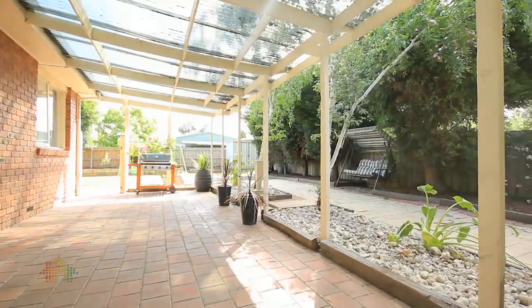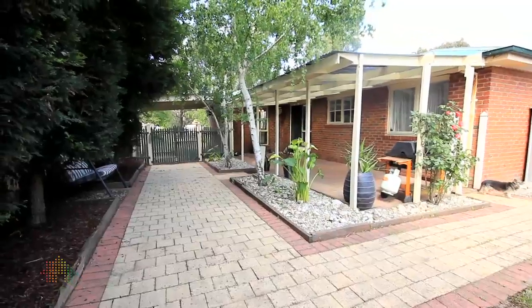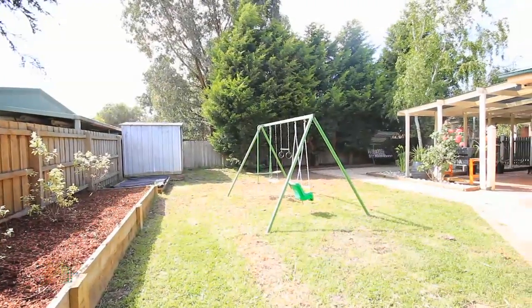Outside we've got a fabulous undercover entertaining area that's paved — perfect for barbecuing with friends. There's also a good grassed area if you've got kids, with heaps of room for play equipment, and it's nice and flat too.